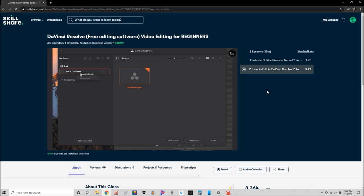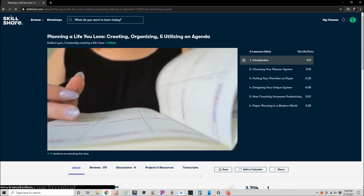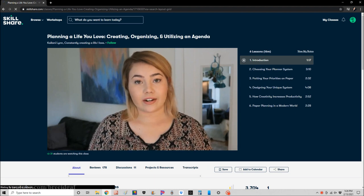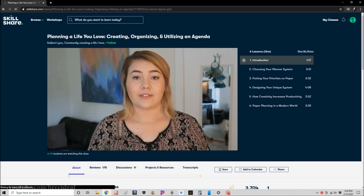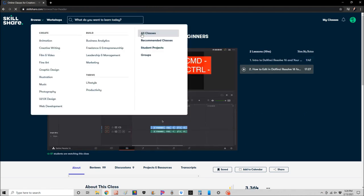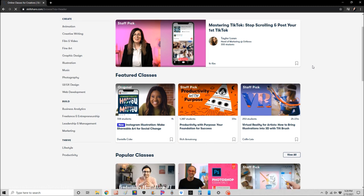Since we're coming towards the end of February and going into a new month, for those of you who use a planner or agenda, I also found a really helpful video by Kalani Lin called 'Creating, Organizing and Utilizing an Agenda.' It makes it so much easier to put down all your to-dos, thoughts, and appointments. If you're looking to learn a new skill at home, the first 1,000 people to use the link in my description box will get a free trial of a Skillshare premium membership.